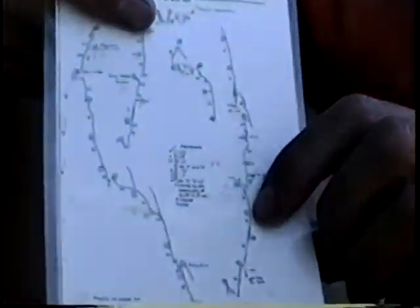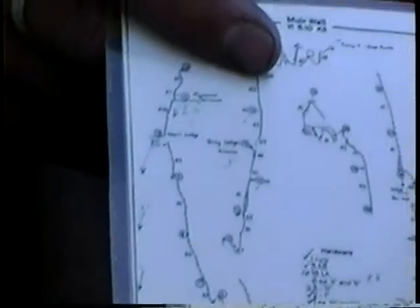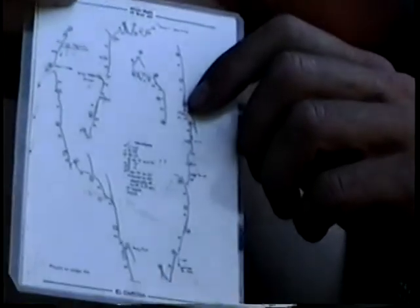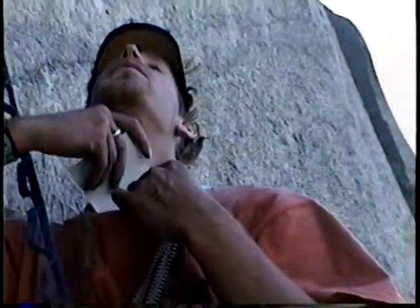We are on pitch 21. Why don't you point out for the people at home. So we went all the way up there, and then up there, and now we're right there. We're going to try to get to this ledge. We have to go about half a page — not a big deal.